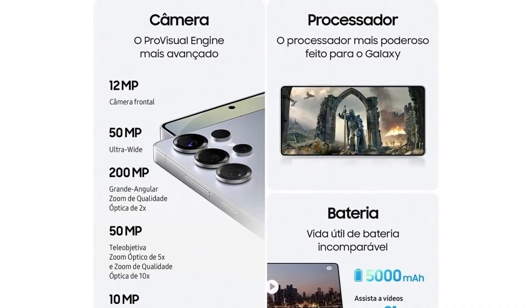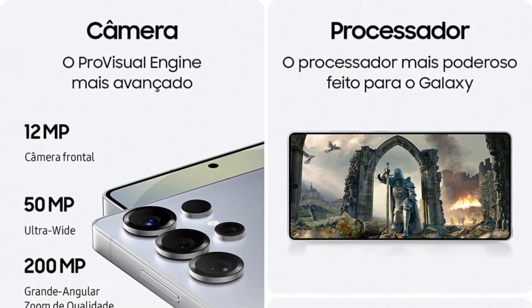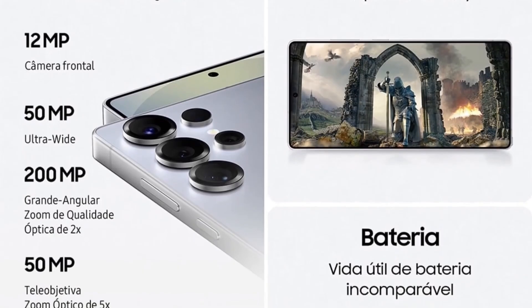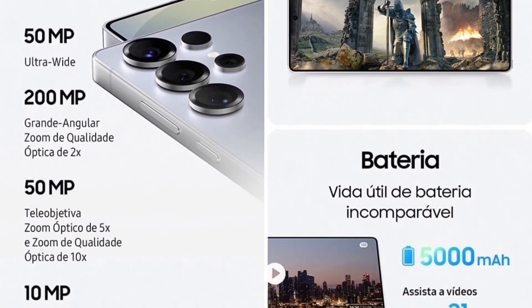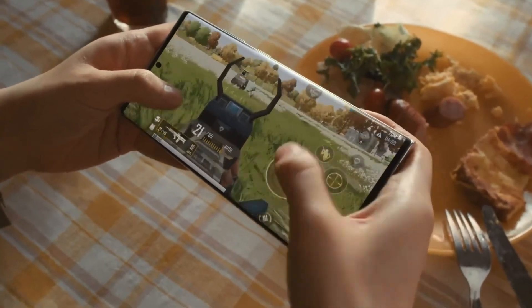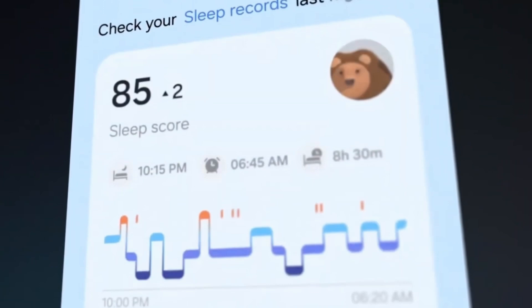The Ultra leads with a 200-megapixel main camera, while all other models feature 50-megapixel primary sensors. Samsung's ecosystem features are also highlighted in the Galaxy S25 series: Smart Switch makes it seamless to transfer data from your old device, Samsung Digital Wallet provides a secure hub for credit cards and boarding passes, and daily news briefings will deliver morning and evening updates on weather, top stories, and other essentials.